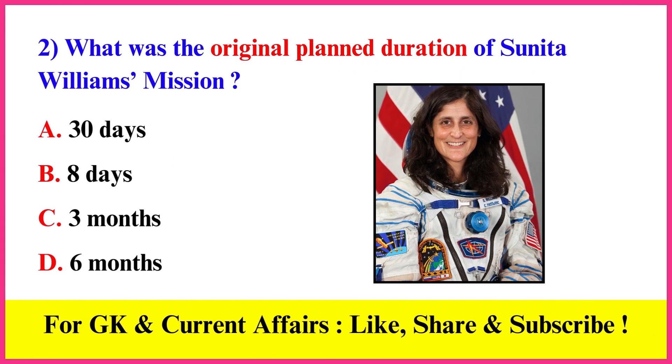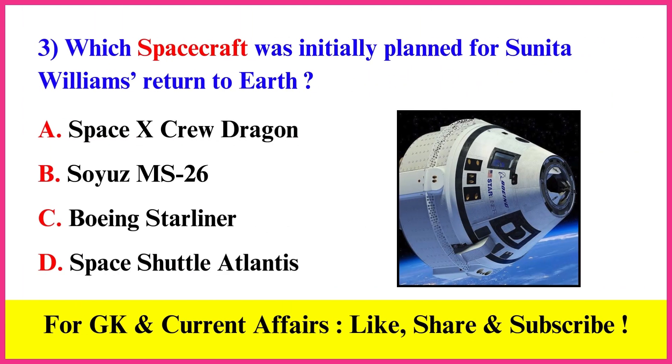What was the original planned duration of Sunita Williams' mission? Correct answer B: 8 days.